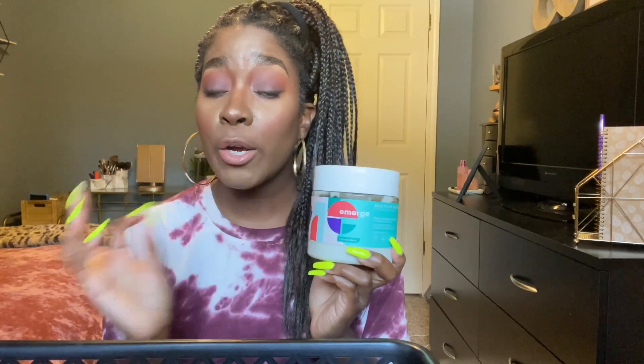This mask also adds moisture to my hair and makes it feel revitalized and a little stronger, so I feel like there may be some protein in there. I absolutely love this and definitely recommend it to add to your stash of hair care products.